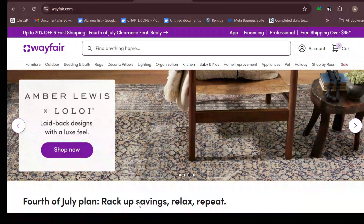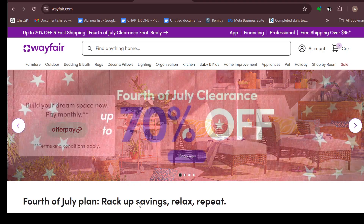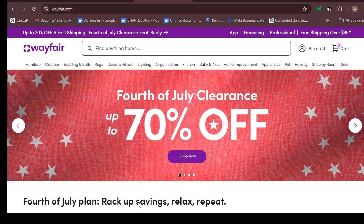How to contact Wayfair's customer service. Hello everyone, welcome to another tutorial. In this video you will learn how you can contact Wayfair's customer service.